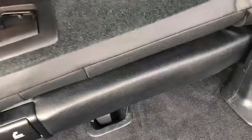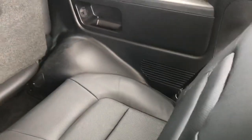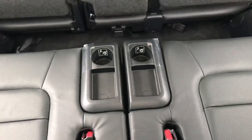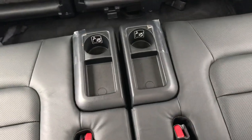Drop that down, pull this up, and you can see all your leather in the back here as well — it's just immaculate. You pull this lever to unhook it, drop it down, and up we come. Seat holder, drink cup holders — yeah, great condition there.